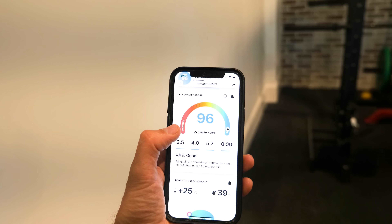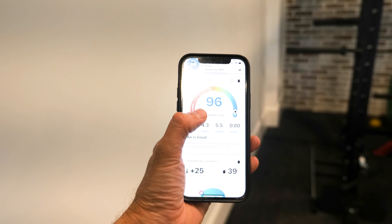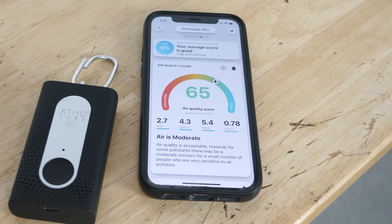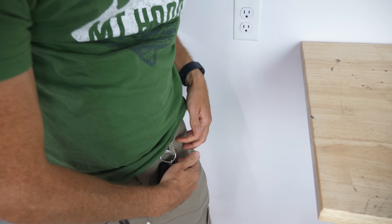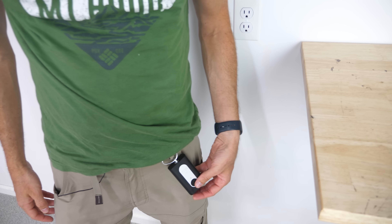On top of that, it measures VOCs contained in paints, gases, and pesticides. If you're moving into a new home, try testing VOCs to make sure there's no off-gassing. Staying alert to changing air quality is crucial for your health. With the Atmotube Pro, you can set personalized alerts for specific air quality standards called AQS — if the air quality exceeds the chosen values, you'll receive notifications. It's so small and light you can clip it to your belt or backpack and check air quality in real time wherever you go.